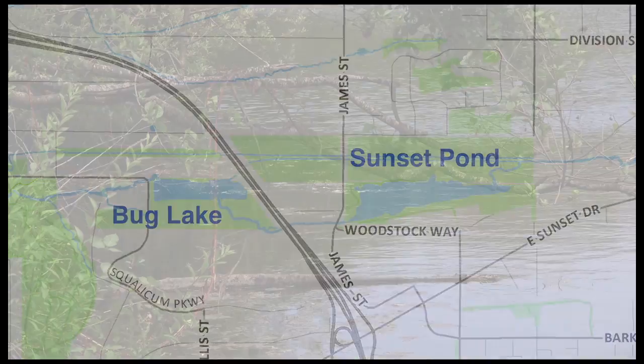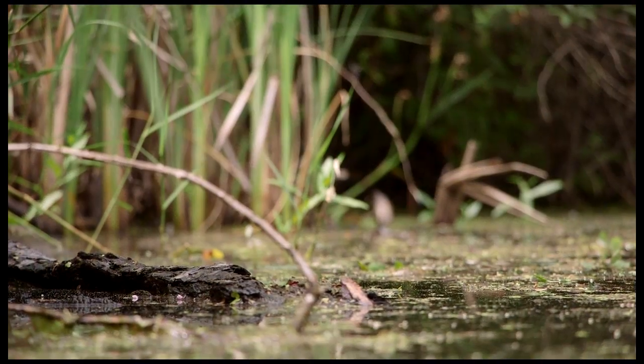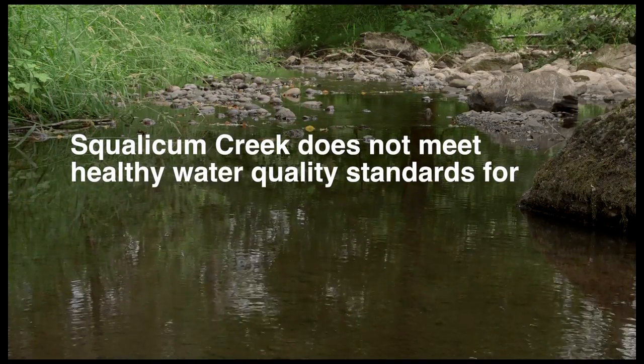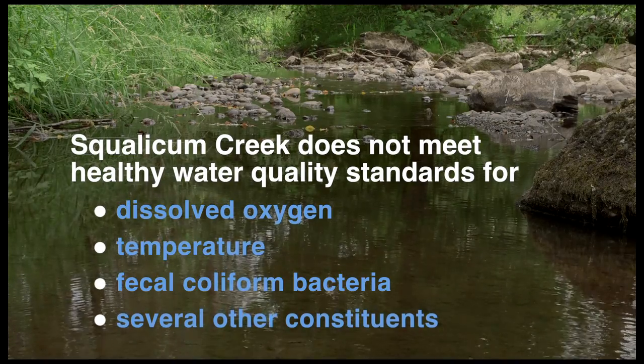As water flows through the ponds, it slows and stagnates, creating water quality problems. Today, Squalicum Creek does not meet healthy water quality standards for dissolved oxygen, temperature, fecal coliform bacteria, and several other constituents.